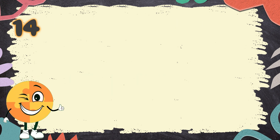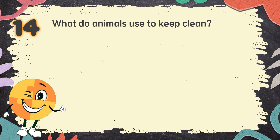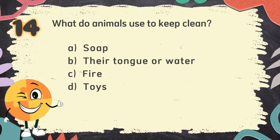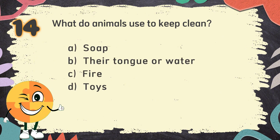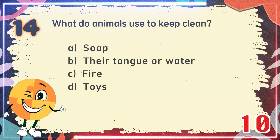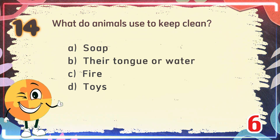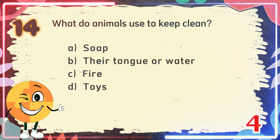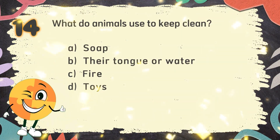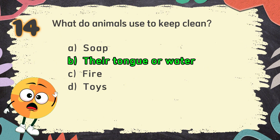Number 14. What do animals use to keep clean? The choices are: A. Soap, B. Their tongue or water, C. Fire, D. Toys. The correct answer is B. Their tongue or water.